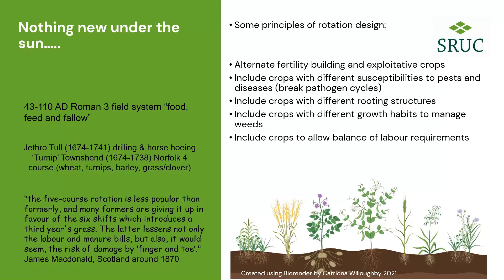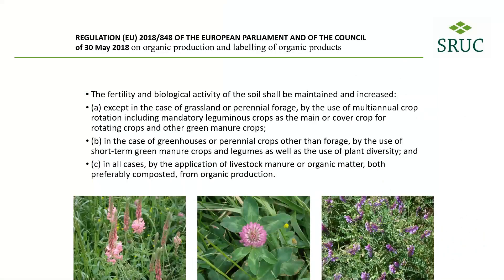The principles of rotation design involve alternating crops that build fertility with crops that exploit it, breaking pathogen cycles, and managing weeds. When thinking specifically about organic farming — and this is a quote from EU regulations — it talks about maintaining fertility and biological activity of soils effectively through legumes. So the design of this experiment was very much thinking about legume-supported cropping systems as an agroecological principle.